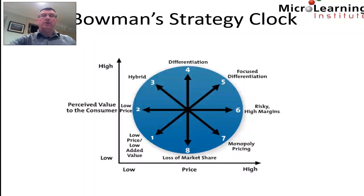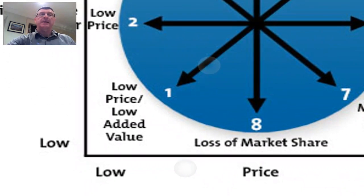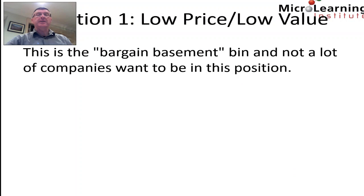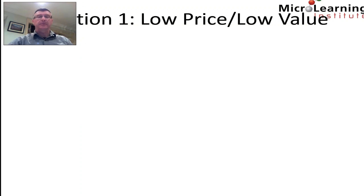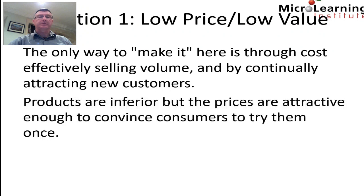Position one is in the bottom left-hand corner, where we have low price and low perceived value to the customer. This is the bargain basement, and not many companies want to be here. Companies are forced into this position because their product lacks any differentiated value. The only way to succeed here is through cost-effectively selling high volumes and continually attracting new customers. Products are inferior, but prices are attractive enough to convince consumers to try them once.